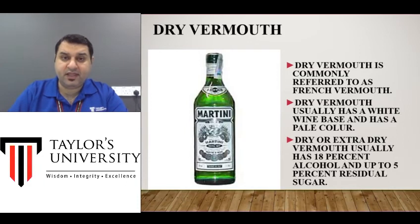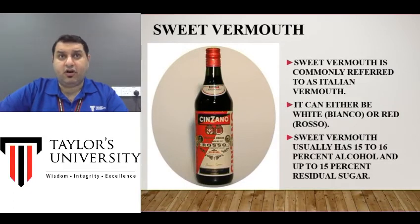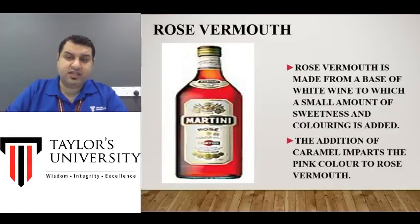Sweet Vermouth goes very well on its own with ice, maybe mixed with a slice of orange or a little orange juice. In Italy, it's quite famous to have a sweet Vermouth after lunch in the afternoons instead of tea and coffee as we do in Asia. The third category, rosé Vermouth, is in between red and white Vermouth — not that famous, but available for those who want it.